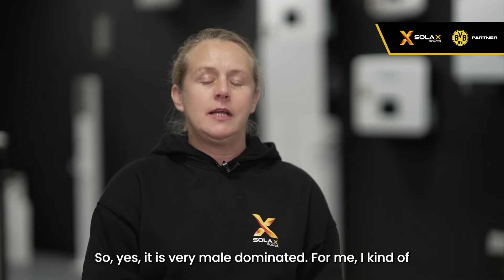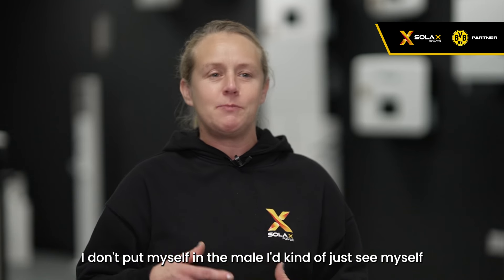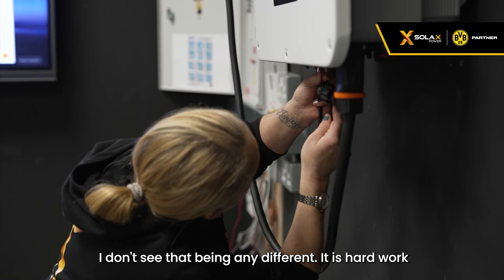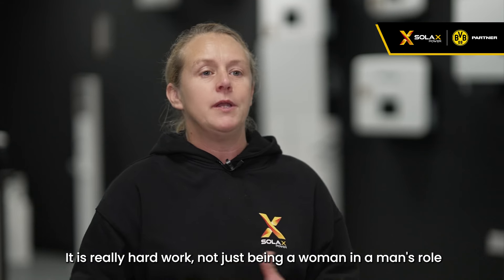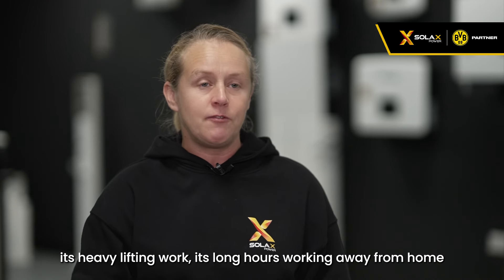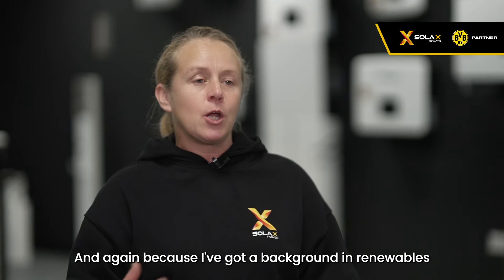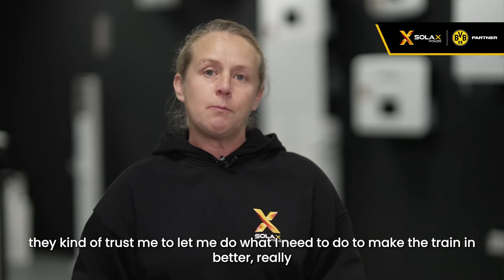It is very male-dominated, but I don't put myself in that box — I see myself as just an engineer, and I'm here to do my job whether I'm a woman or not. It is really hard work, not just being a woman in that role, but physically: solar panels, battery storage, inverters — it's heavy lifting, long hours, working away from home. But with SolaX I'm in the office and out on the road, they support me as much as I need, and because I've got a background in renewables they trust me to make the training better.